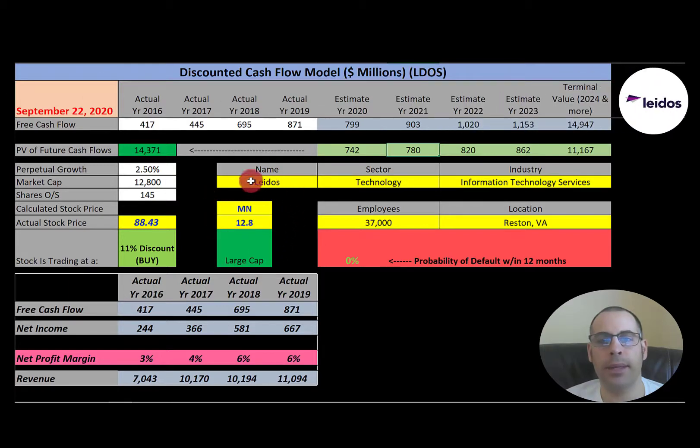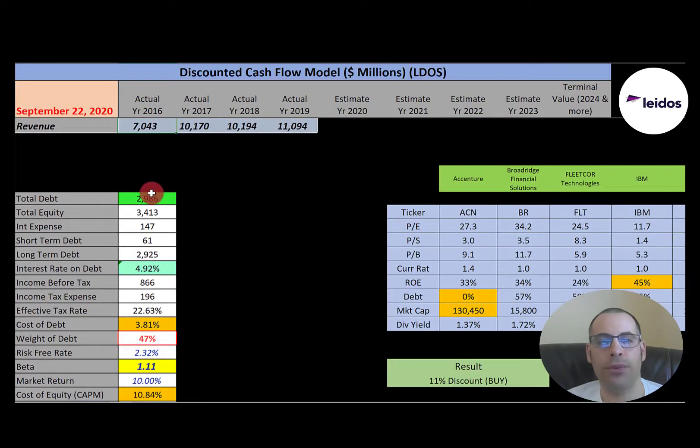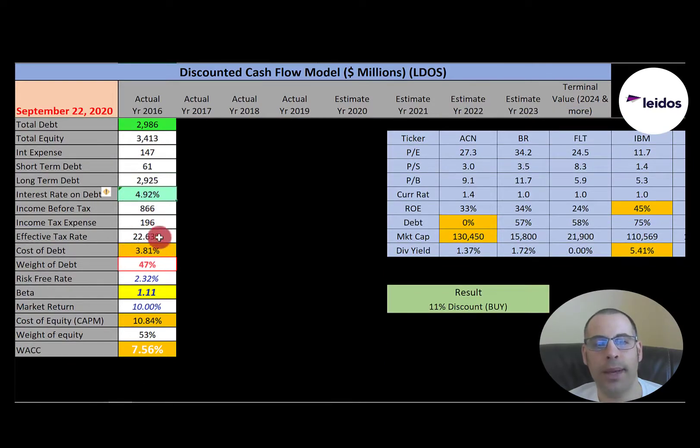Let's get started with the model. This company has a market cap of $12.8 billion. They're trading at $88 a share and have 145 million shares outstanding. Their free cash flow, net income, and revenue seem to be growing each year, so their financials look really strong. They have $3 billion of debt; they pay 4.9% interest on their debt. Cost of debt is 3.8%, and the weight of debt is 47%, which means they have 53% equity in the capital structure. The beta is 1.11, so the stock moves a little more than the market — not too volatile. Cost of equity is 10.8%, using the capital asset pricing model.